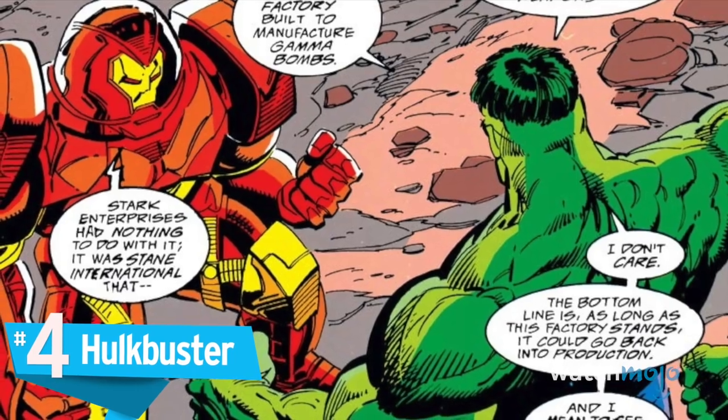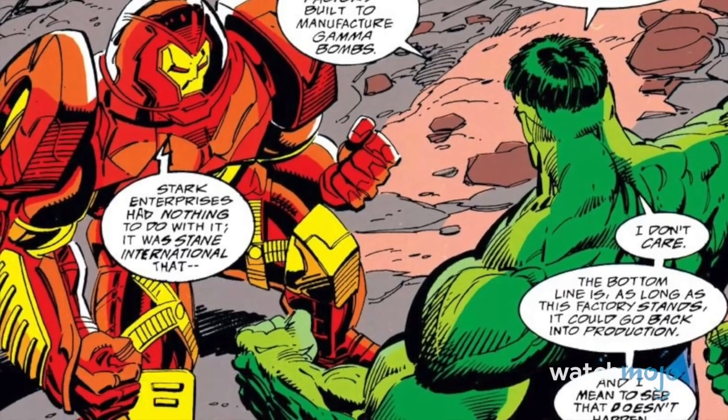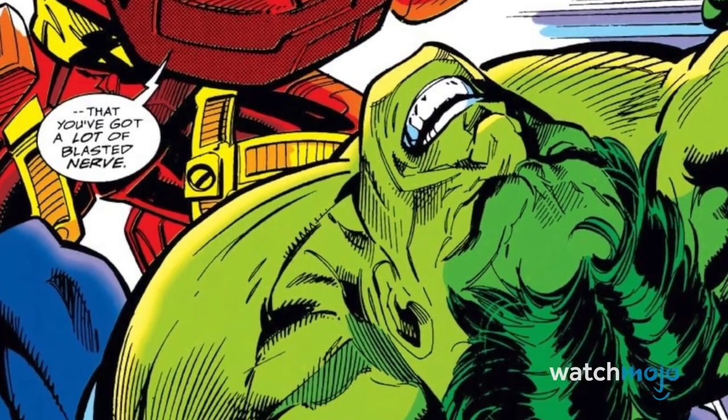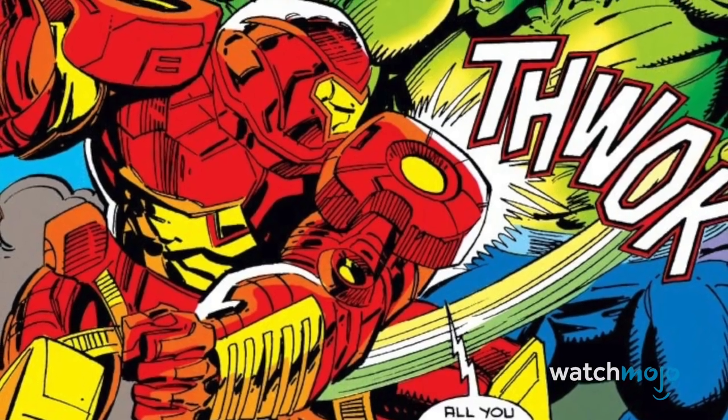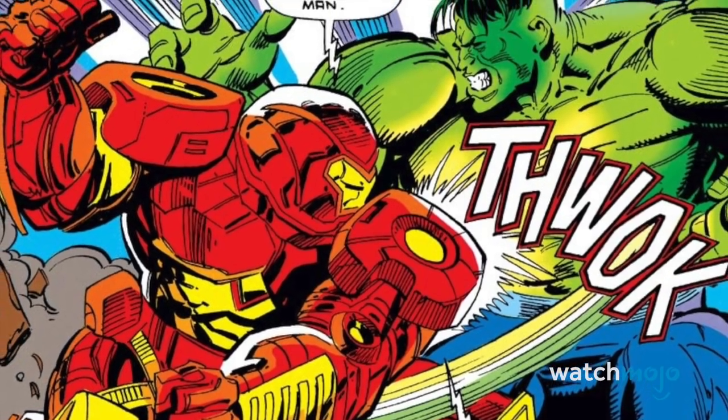Number 4: Hulkbuster. Most would shy away from fighting an enormous green rage monster, but not Iron Man. Adding a hell of a lot of extra padding, this suit can not only take a punch from the Hulk, he can dish one out as well. It may be simple in its design, but when your goal is to beat up the Incredible Hulk, that's an achievement in itself.